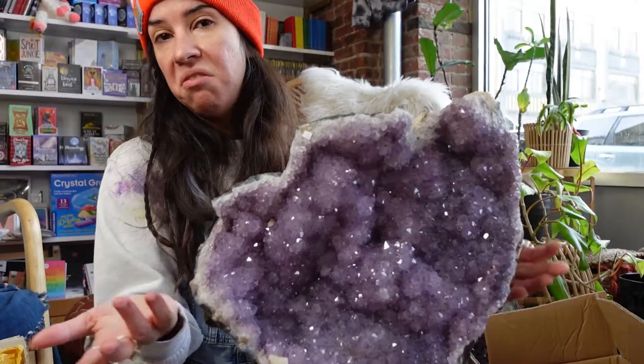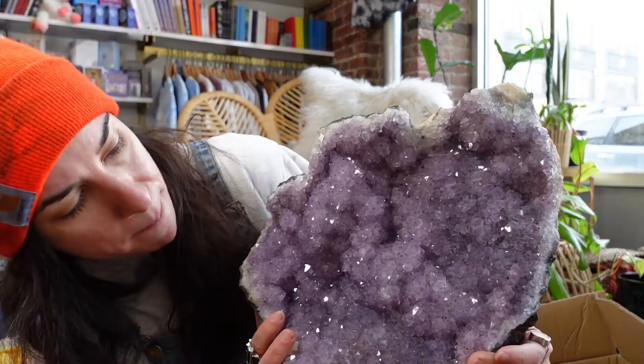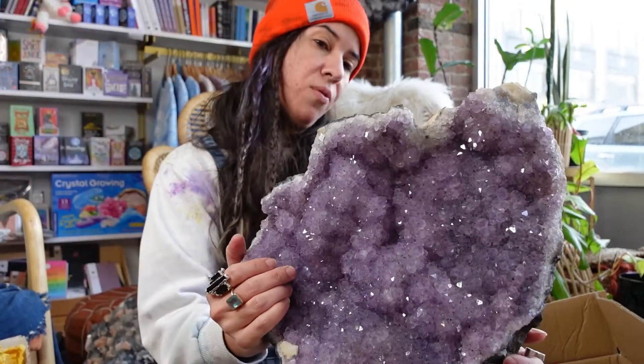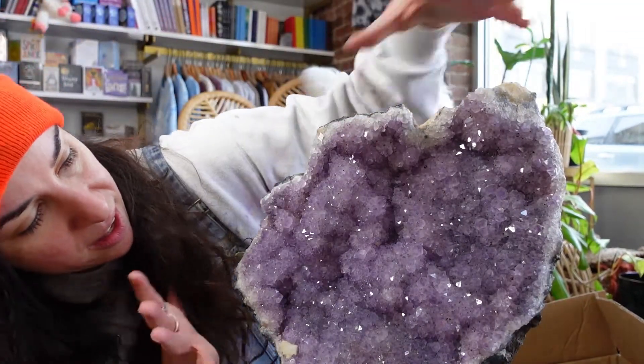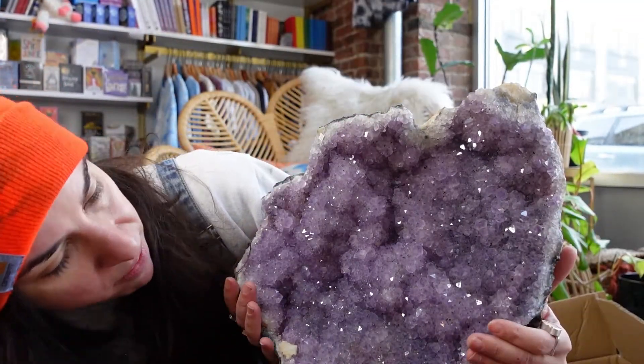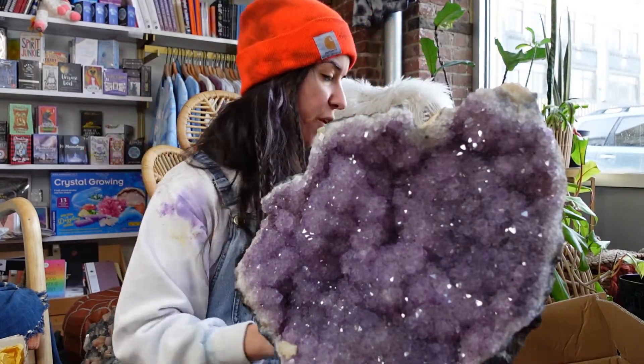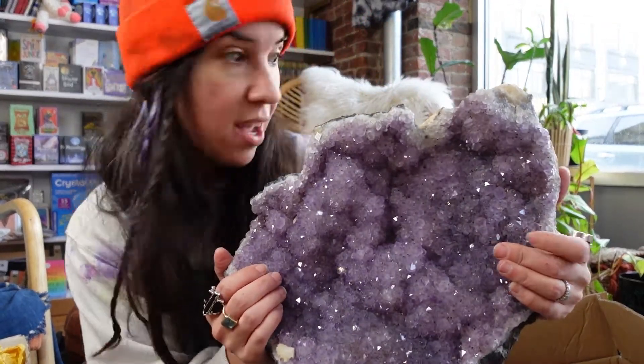I would say it's at least like 25 pounds. So this is an amazing showstopper piece for the home if you're looking for something really special. I love how it's all crystal and the shape of it is like a seashell almost. The back of it looks like a seashell.